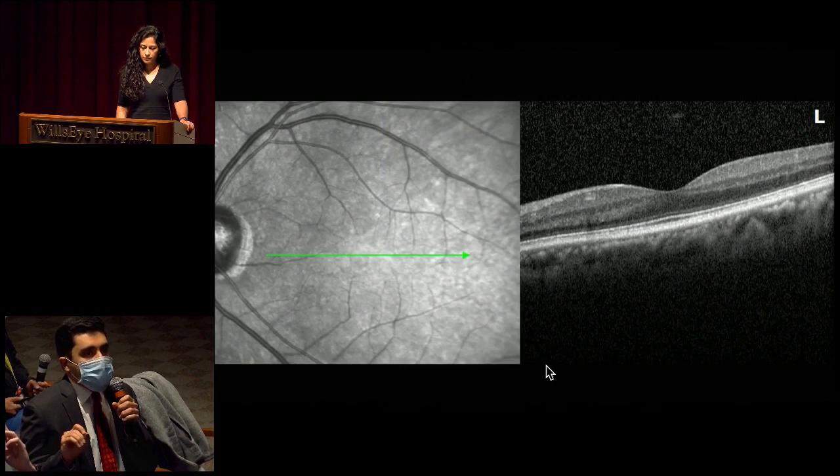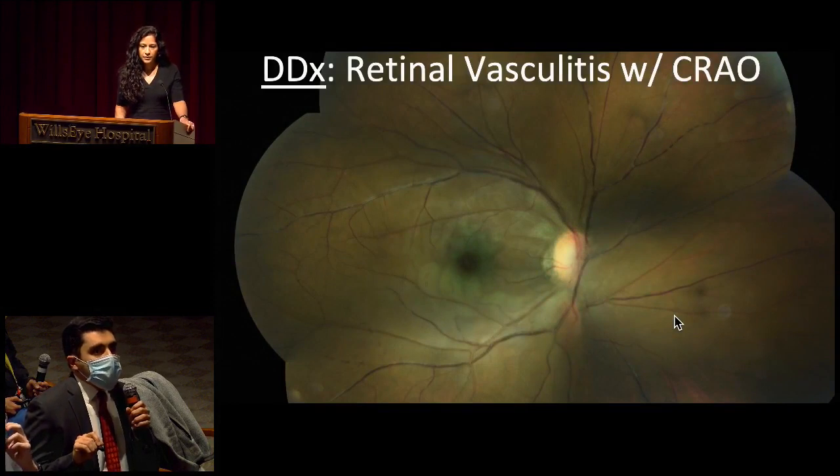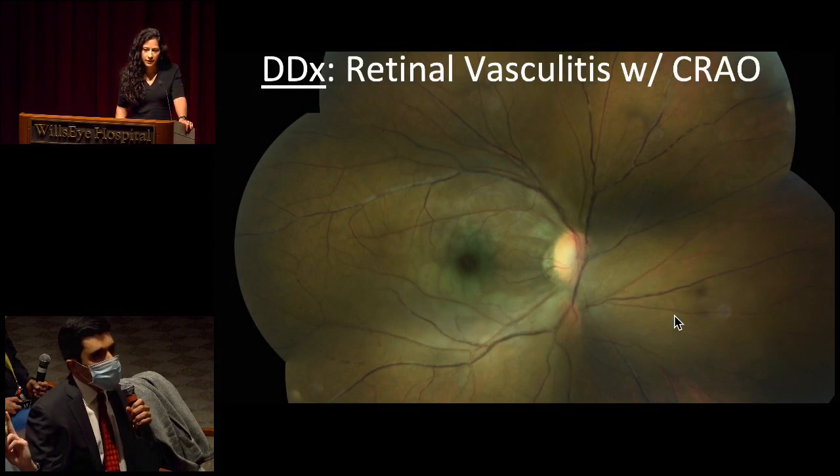Horizontal B-scan through the left fovea — the infrared image has more of a normal appearance on this side. Regarding the retinal laminations, we don't appreciate any abnormal hyper- or hypo-reflectivity. Outer retinal laminations also appear normal, as does the choroid and vitreous cavity. So we obviously have some type of retinal vasculitis, more so involving the veins than the arteries, and what appears to be an arterial occlusion. What types of things are going through your head in terms of differential diagnosis for this patient?